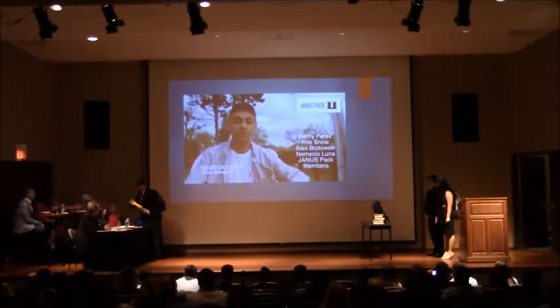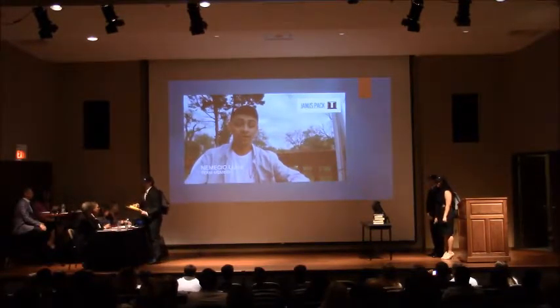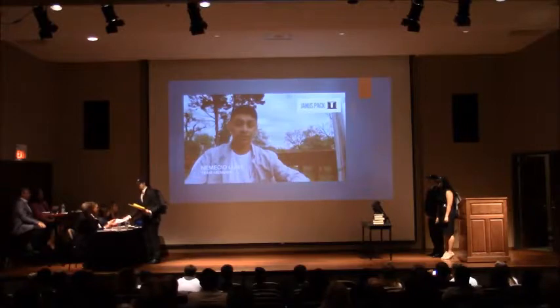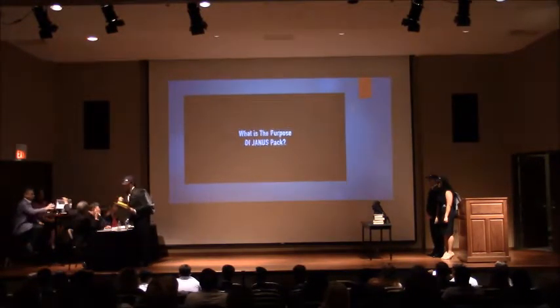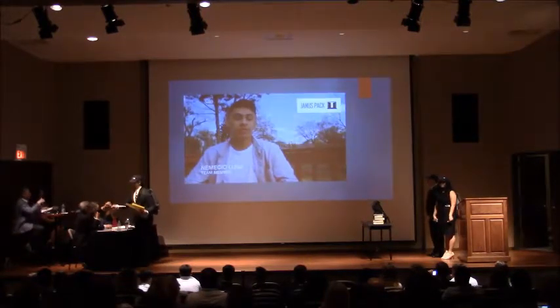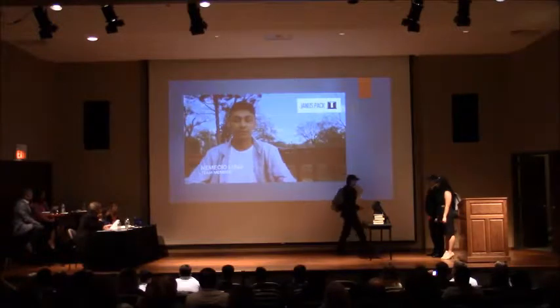As a team of four students, we designed an animated backpack so students can utilize it as a tool to take them to the next level of productivity. Our mission is to make kids more organized and prepared, and therefore more productive.